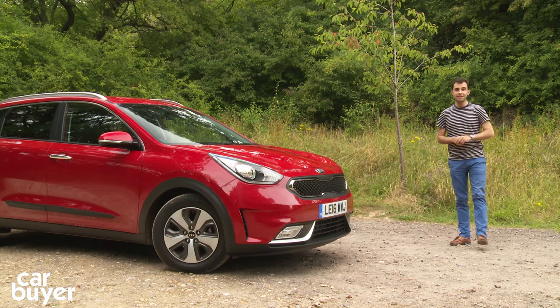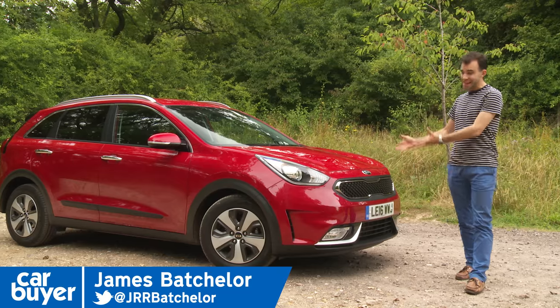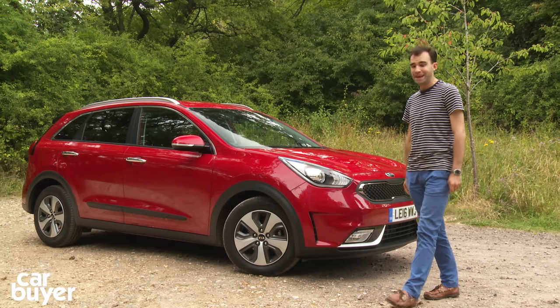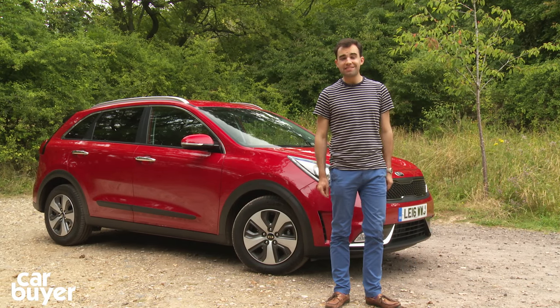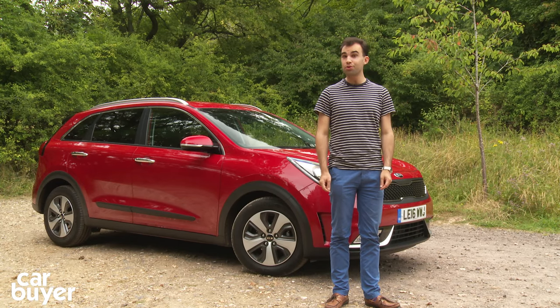And why do I say that? Well, let's face it, the Prius has a face only its mother could love. The Niro is far more conventional in its appearance, and to steal sales even more away from the Prius, Kia has made its hybrid car a fashionable crossover.